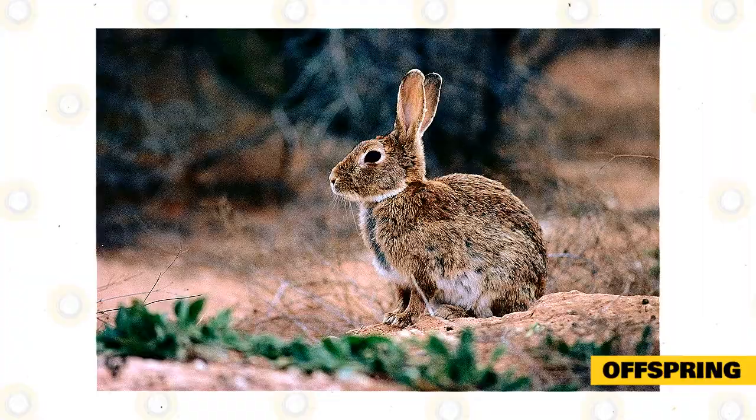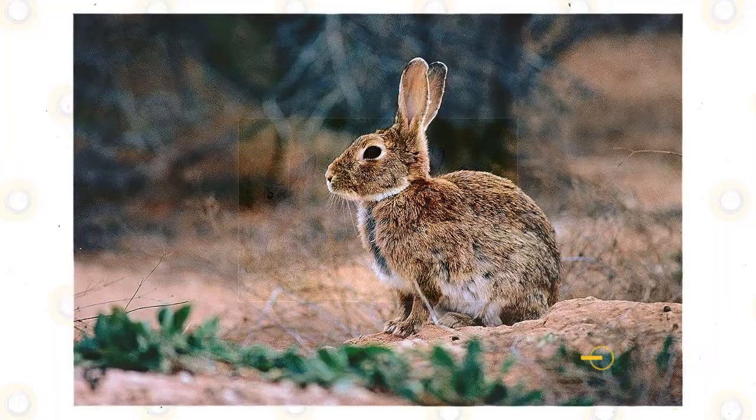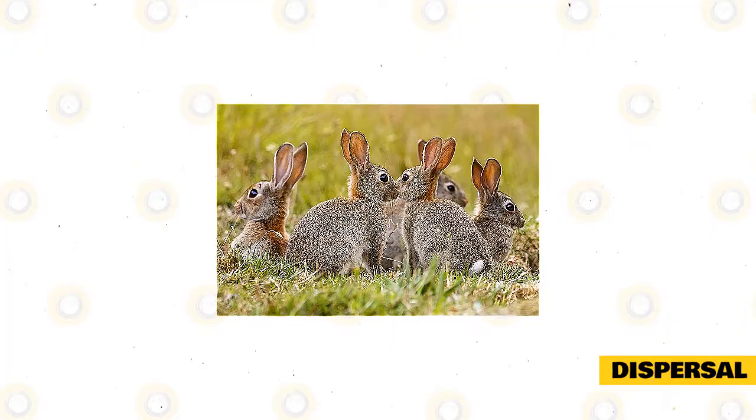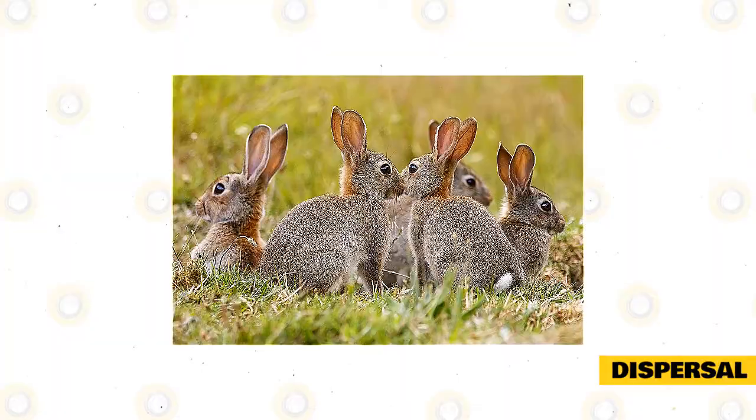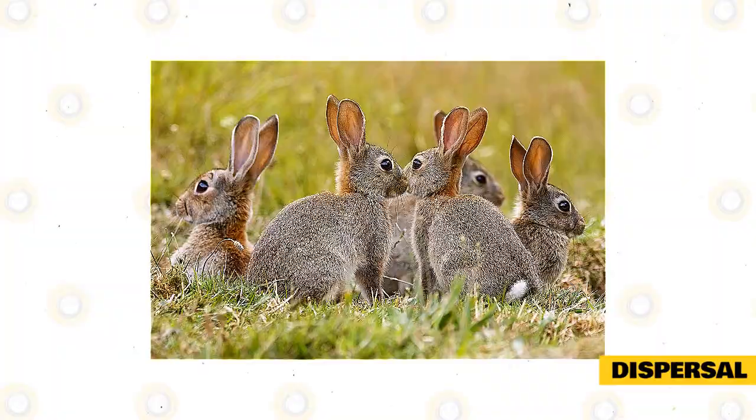An area can rapidly become filled with rabbits when there is a lack of natural predators. Rabbits possess high rates of dispersal, broken down into two distribution procedures. During and right after the breeding season, 60 percent of juvenile male and female rabbits scatter from the breeding shelter, looking for vacant dens and protected territory. Before the breeding season, in late autumn and early winter, a second dispersal happens with sub-adult males transferring to new places.